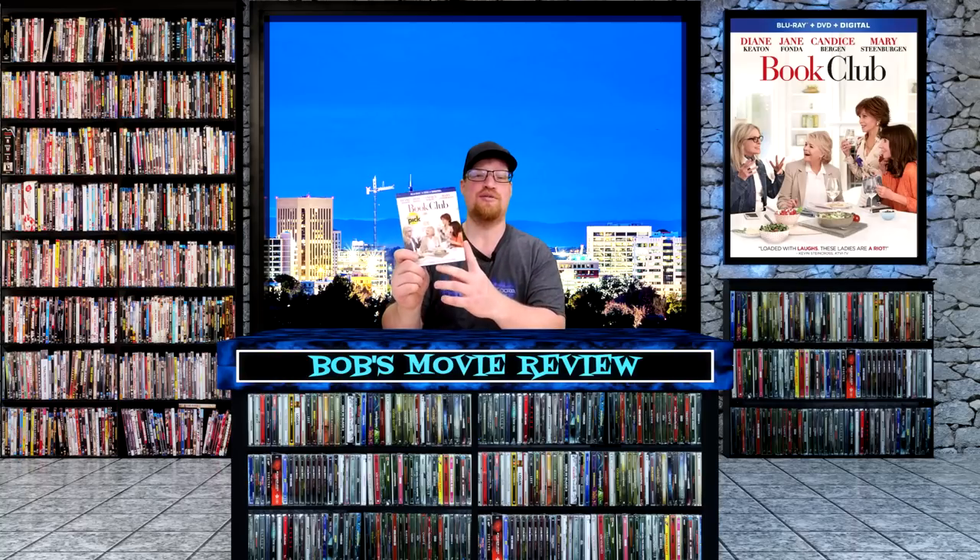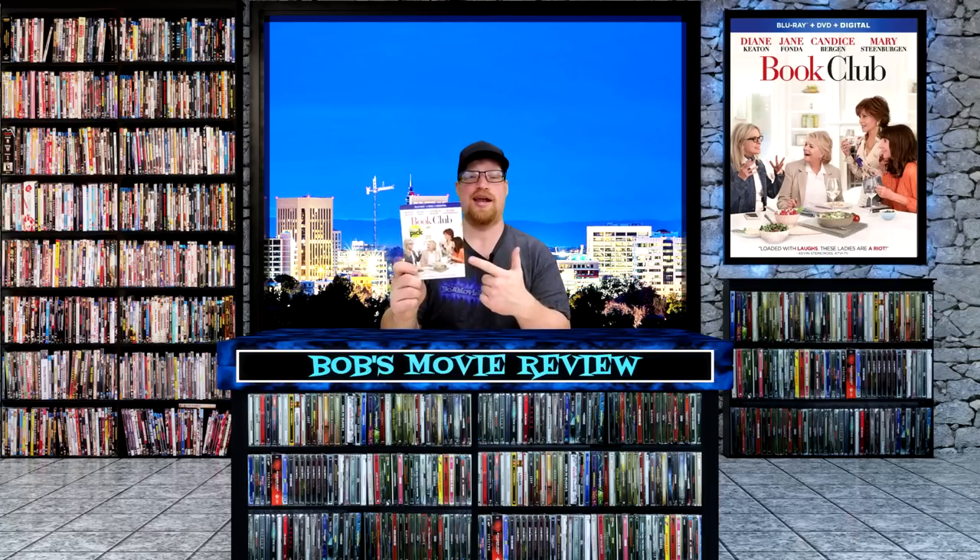Next up is Book Club, rated PG-13, a 1 hour and 44 minute runtime, a comedy drama romance with a 6.2 rating. Four lifelong friends have their lives forever changed after reading Fifty Shades of Grey in their monthly book club. Directed by Bill Holderman, stars Diane Keaton, Jane Fonda, and Candace Bergen. This one is releasing on a Blu-ray, DVD, and digital HD combo pack: Amazon and Walmart $19.96, Best Buy and Target $19.99. I did already receive my copy of Book Club and posted an unboxing and review of this.